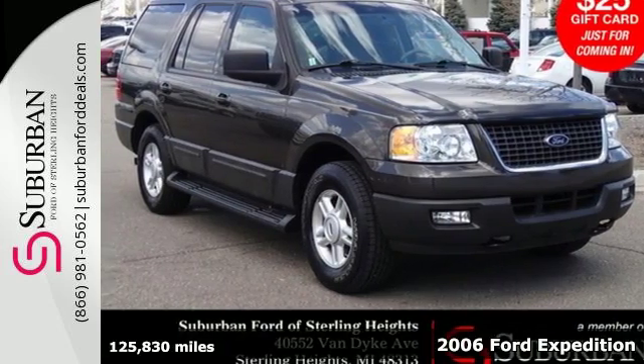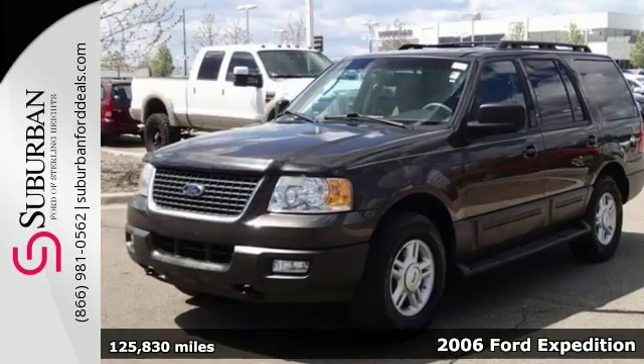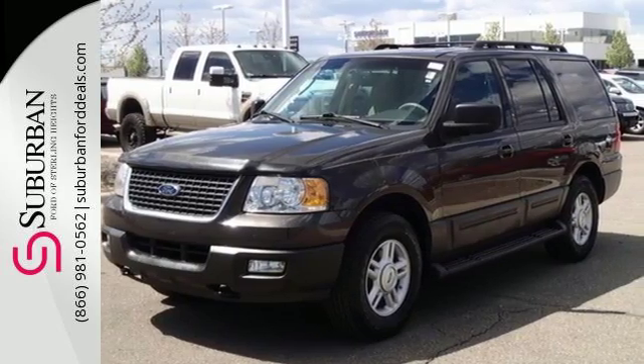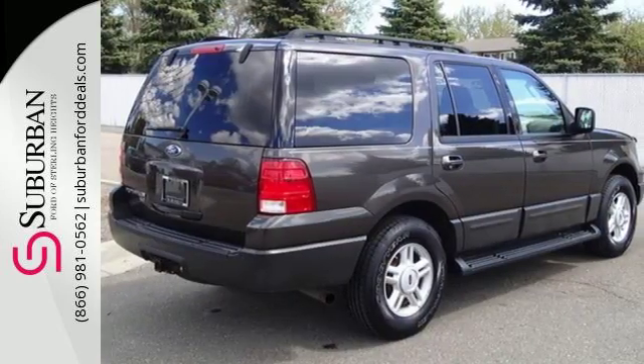This 2006 Ford Expedition offers safety, interior versatility, and power under the hood. This Expedition has it all, with a trailer hitch, CD changer, speed sensing wipers, a multi-function remote, anti-theft system, and most importantly, a five-star crash test rating.